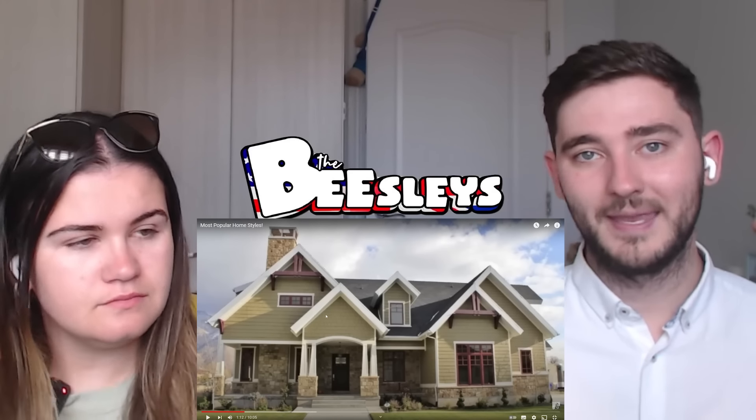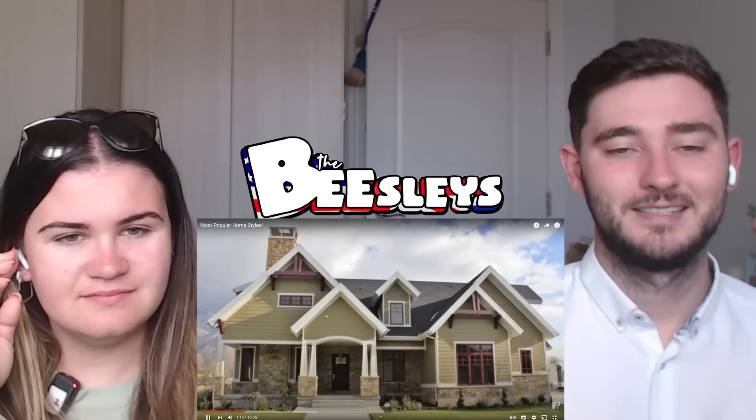We saw loads of ranch style homes in Texas — they were everywhere. I would say this is what we'd classify as a 'classic American home.' You guys explained why the basement makes the ranch style bigger — it's just a story underground, which makes sense. They also have smaller yards, attached garages, low-pitched roofs, large windows and sliding doors encouraging indoor-outdoor living.